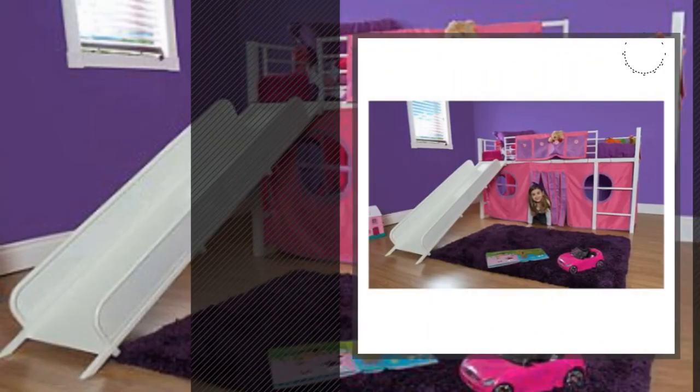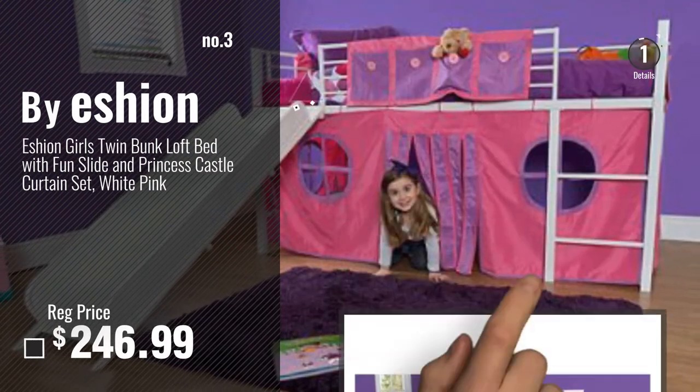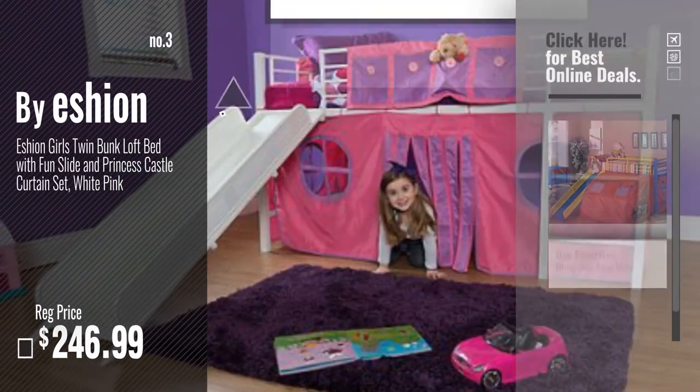Number 3, by Eschen. Get your favorite bunk bed now. Just click this circle in the corner.